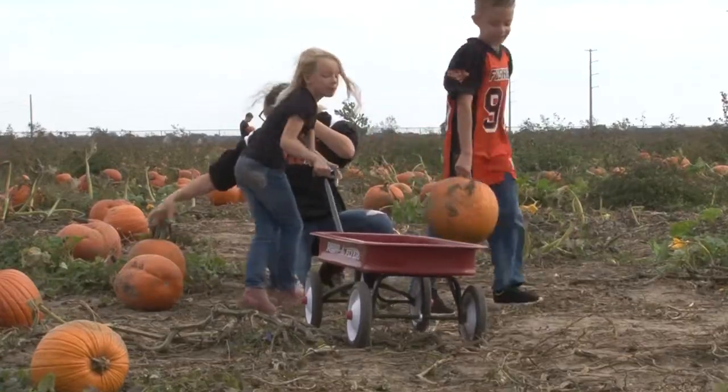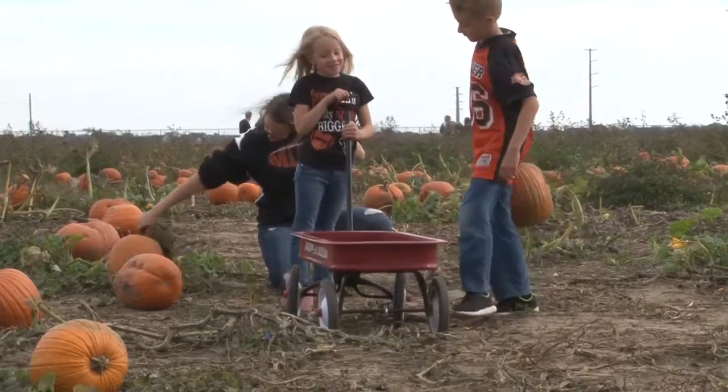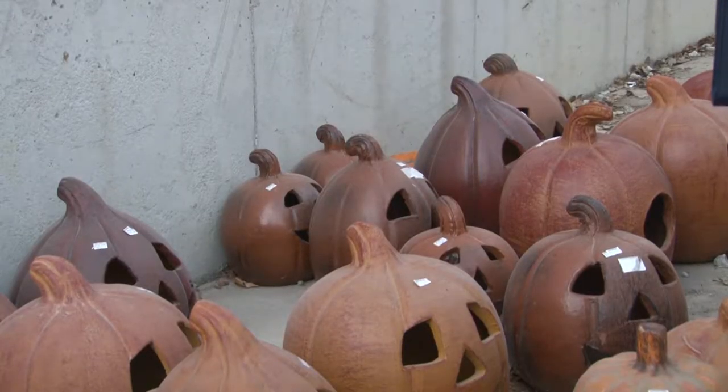Their mother Sandy says that she wants her kids to build onto this family tradition and make it a learning experience for them. "I love Halloween myself, so I wanted to do something to create that love with my children, and they can't wait to come every year."